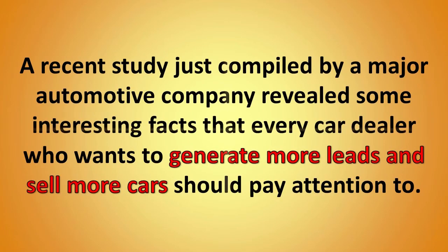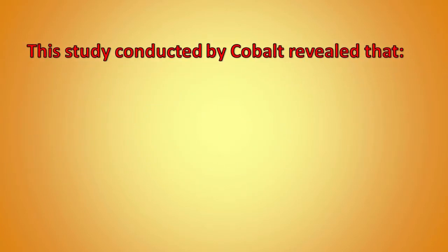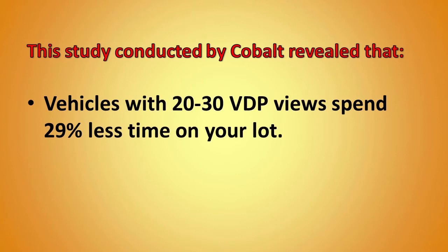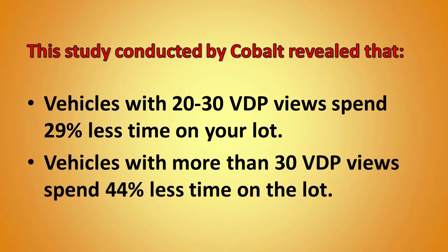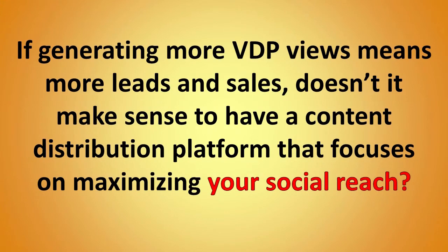A recent study compiled by a major automotive company revealed some interesting facts that every car dealer who wants to generate more leads and sell more cars should pay attention to. The study was conducted by Cobalt and revealed that vehicles with 20 to 30 page views spend nearly 30% less time on your lot, and vehicles with more than 30 page views spend almost 45% less time on the lot.